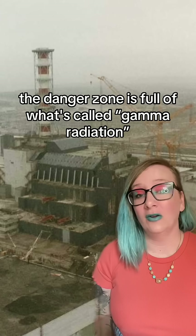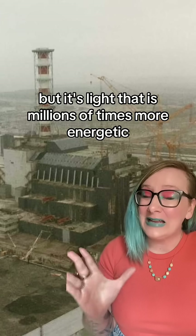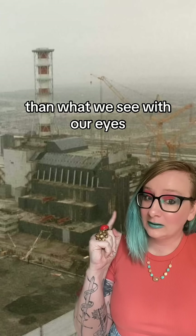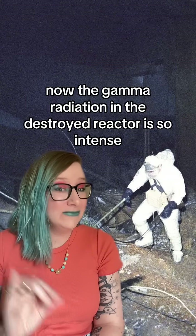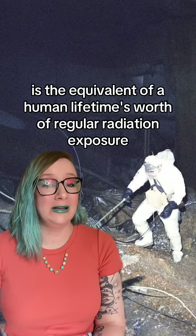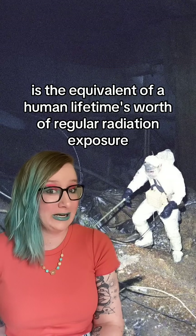The danger zone is full of what's called gamma radiation, which is light, but it's light that is millions of times more energetic than what we see with our eyes. The gamma radiation in the destroyed reactor is so intense, even today, that less than one second of exposure is the equivalent of a human lifetime's worth of regular radiation exposure.